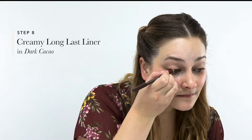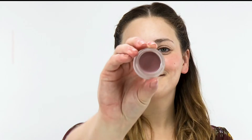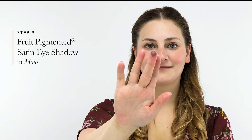Next, Melanie wanted to create a smoky depth for Lena's eyes. In order to get this look, she used our Creamy Long Last Liner in Dark Cacao and traced it along the top lash line. She created the smoky eye by layering powder and creamy textures that complemented the warm, dusty pink and copper hues of Lena's gown. Start with a creamy base — satin or cream formulas help grab and hold the pigment and create a base for other layers.